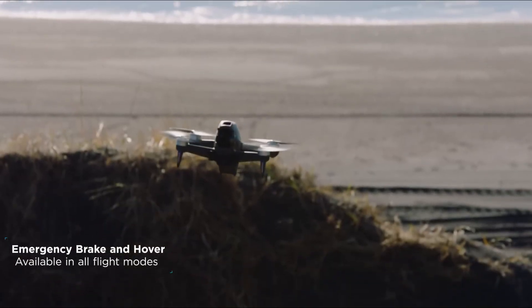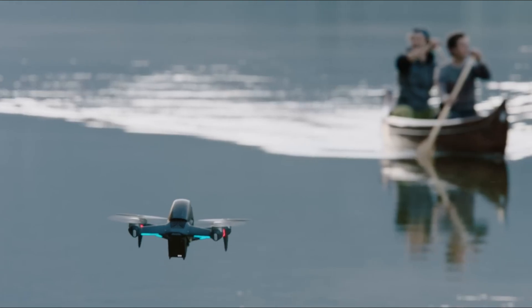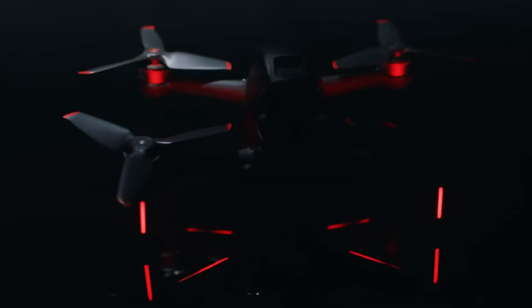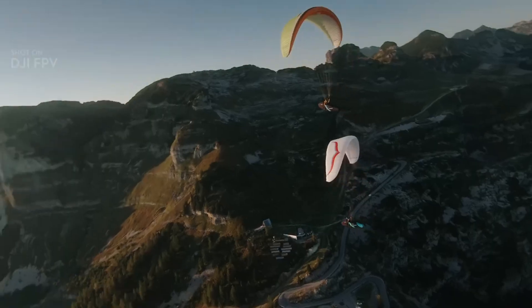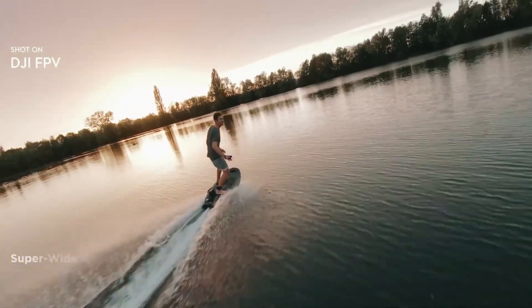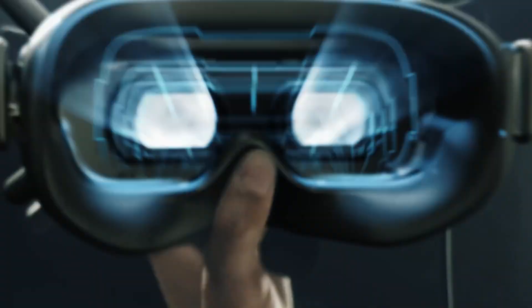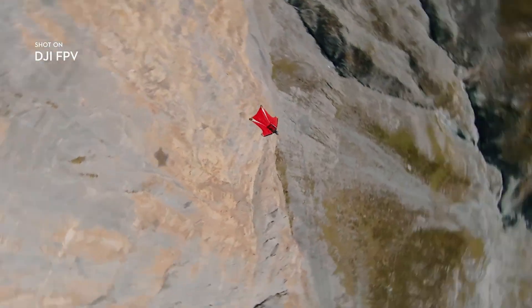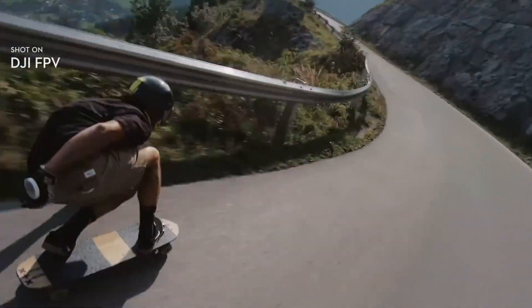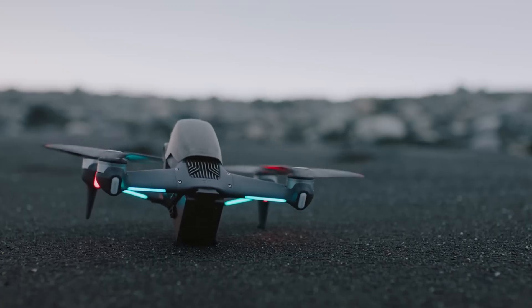The updated DJI Goggles 3 now come with a higher resolution screen and improved brightness, meaning less lag and a more lifelike view while flying. The wide field of view puts you right in the action, making the experience more immersive. As for controls, you've got options — the DJI Motion Controller 2 lets you guide the drone with natural hand movements, while the DJI FPV Controller 3 is still available for precision and full manual control.